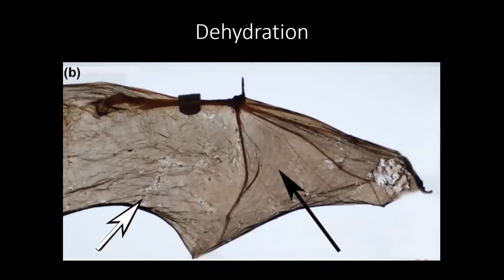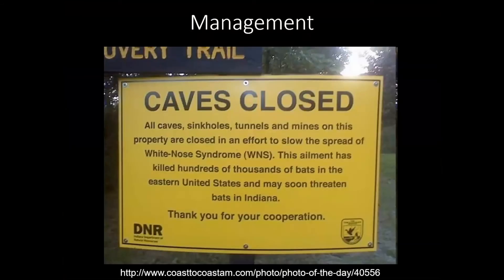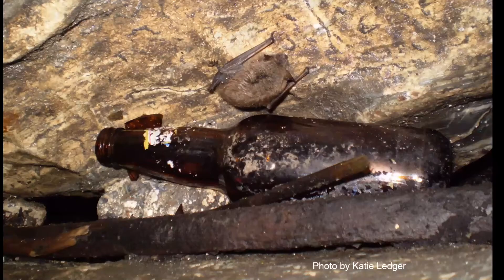The wing damage is striking — one area pointing to relatively normal tissue, while the affected areas look like crumpled tissue paper, really damaged by the fungus. The first response was trying to slow the spread, which can be transmitted by people from cave to cave. Keeping people out of caves in winter is also important because disturbances wake the bats up and cause them to burn through their fat reserves. It has already spread almost everywhere, but avoiding disturbing bats during winter remains important.